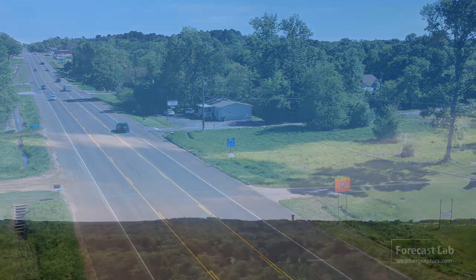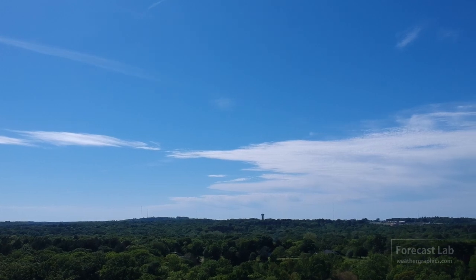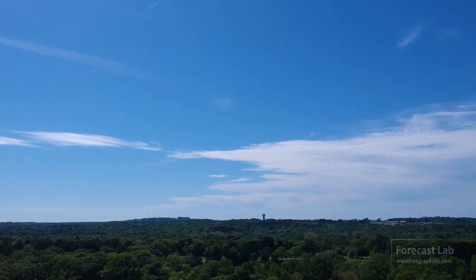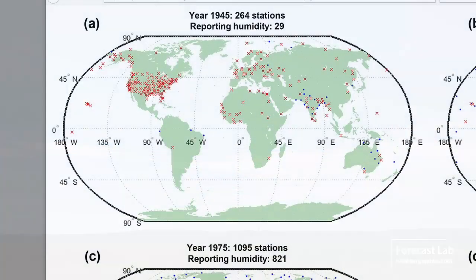Very little in the way of clouds the past couple days. We are literally in the doldrums, waiting out the arrival of winter. So this is a good time to jump into the weather school. I want to talk about a subject that's dear to my heart — the evolution of the Radiosonde network.